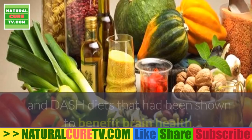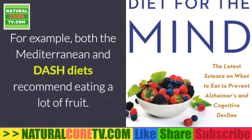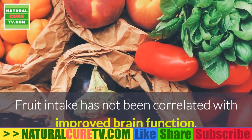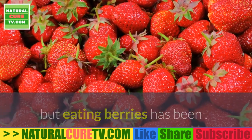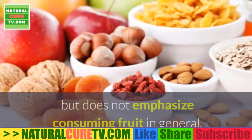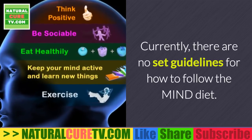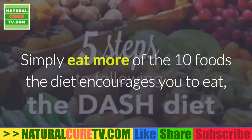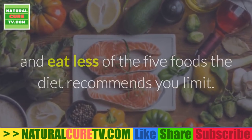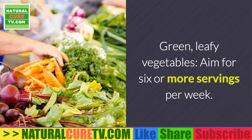Researchers wanted to create a diet specifically to improve brain function and prevent dementia, so they combined foods from the Mediterranean and DASH diets shown to benefit brain health. For example, both diets recommend eating a lot of fruit, but fruit intake has not been correlated with improved brain function — whereas eating berries has. Thus, the MIND diet encourages followers to eat berries but does not emphasize fruit in general. Currently, there are no strict guidelines; simply eat more of the 10 encouraged foods and less of the 5 foods to limit.